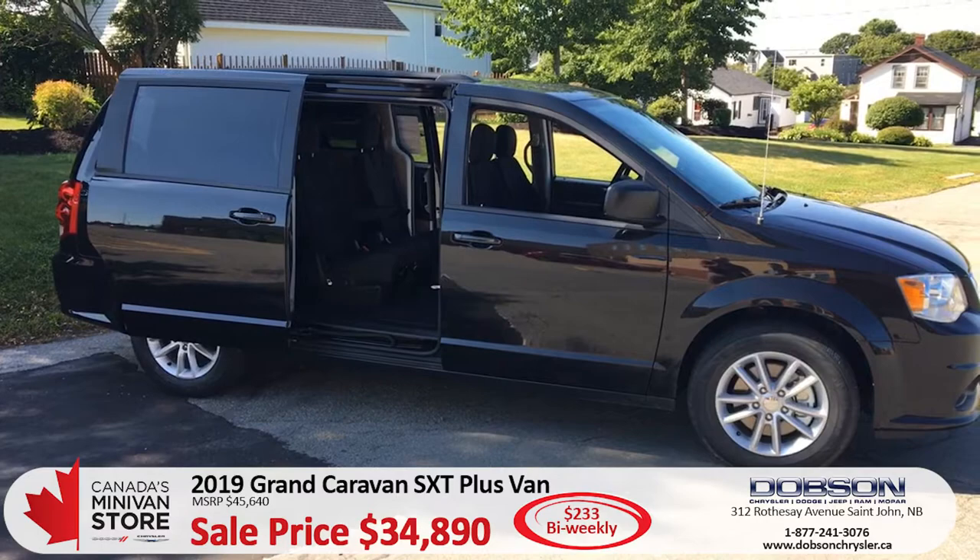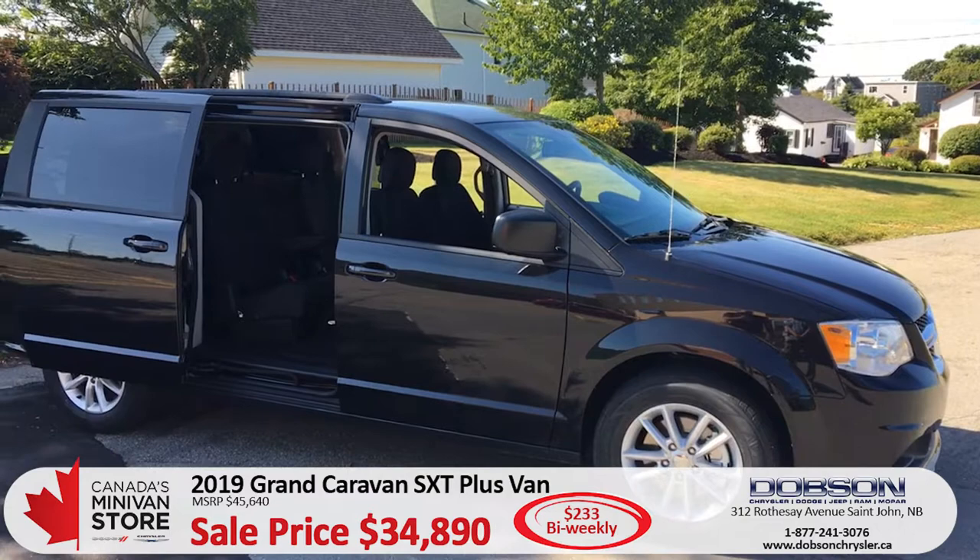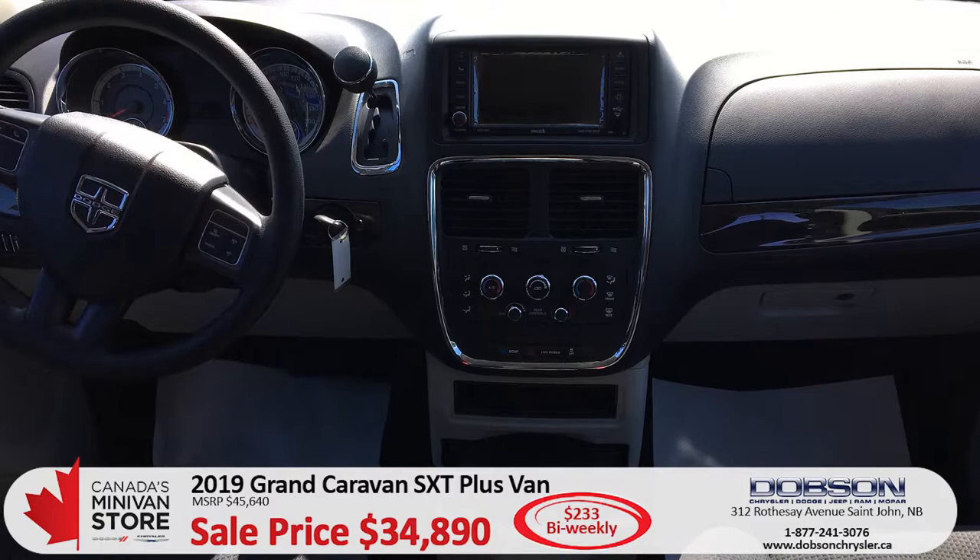Seating for seven people, it's got DVD with dual headsets for the kids, remote control, touchscreen up front with backup camera, and nice wheels.